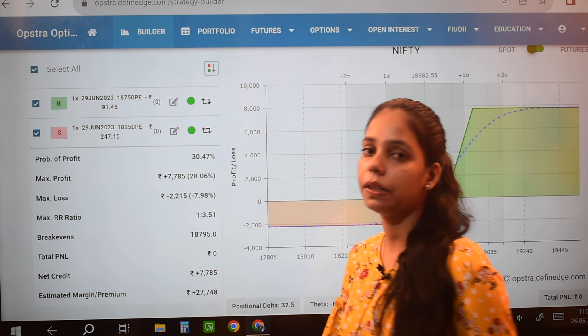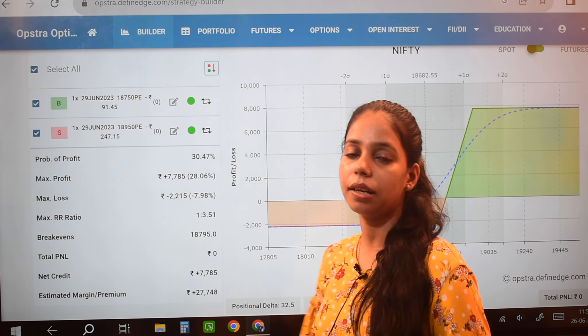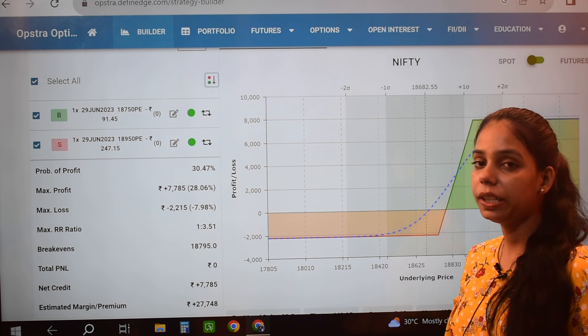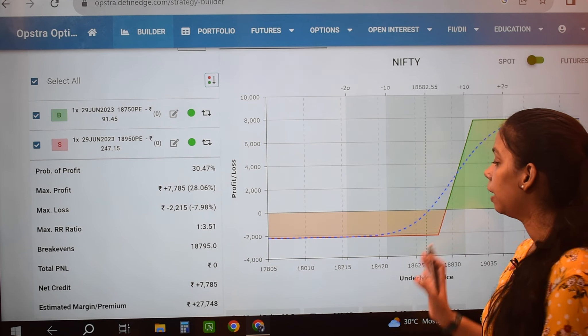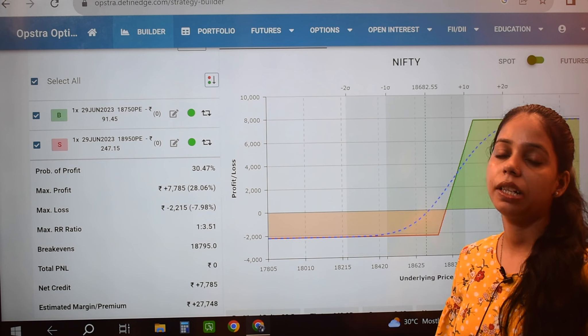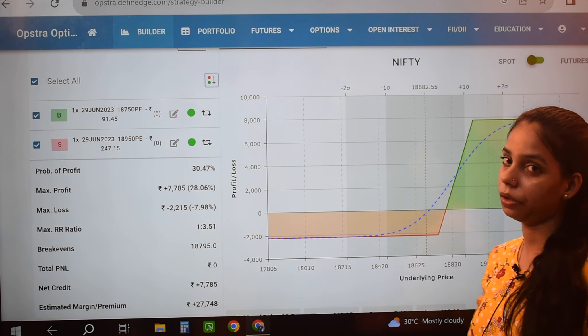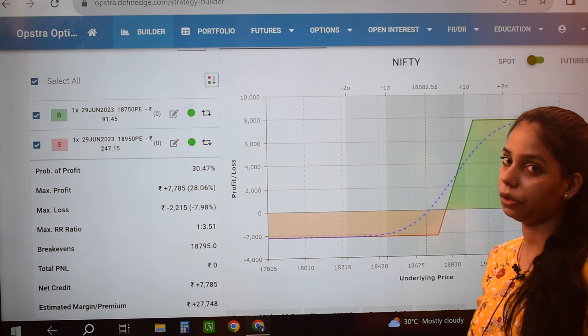This is my profit range for this strategy. My margin requirement is 27745 to execute this strategy. As shown in the graph, you can see the profit and loss range. As we cross 18795, we will start to see profit.